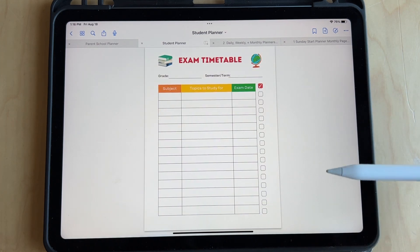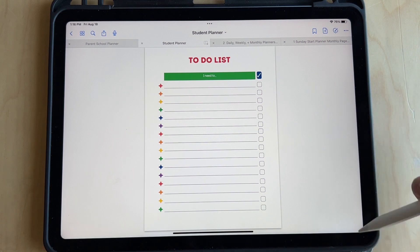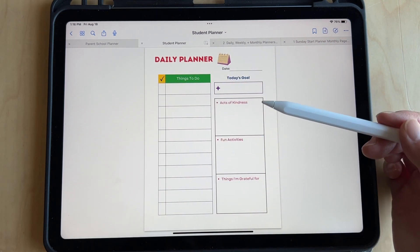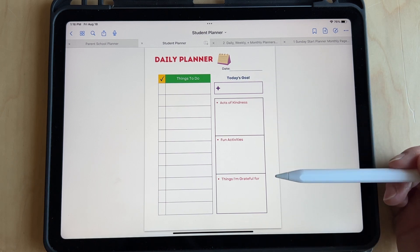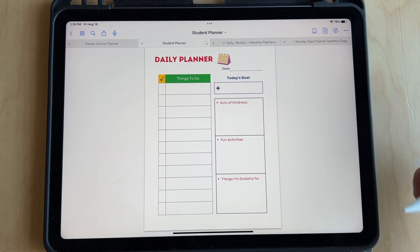Here's an exam timetable for them to track when tests are coming. And then just a simple to-do list and notes. This is just a simple daily planner for them with things to do, acts of kindness, fun activities, things I'm grateful for — just something to reflect back on each day.